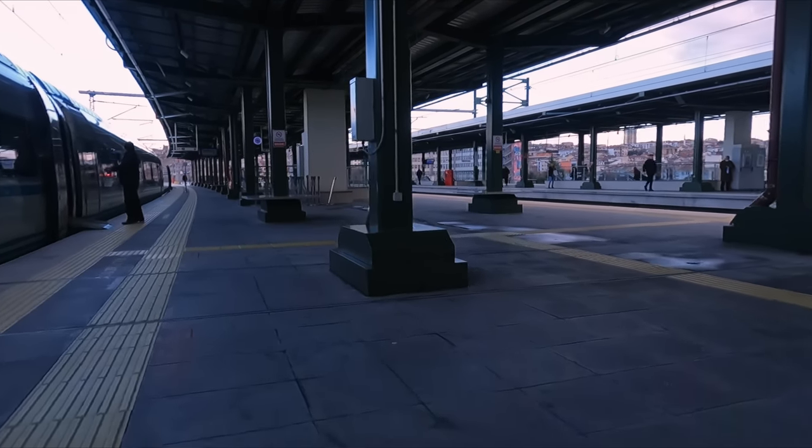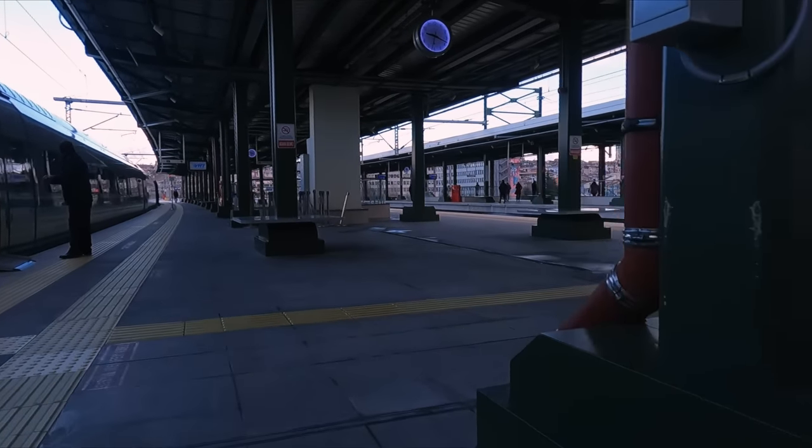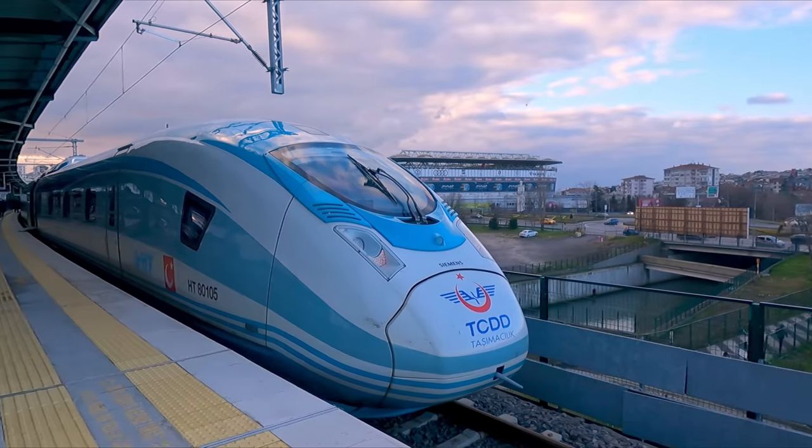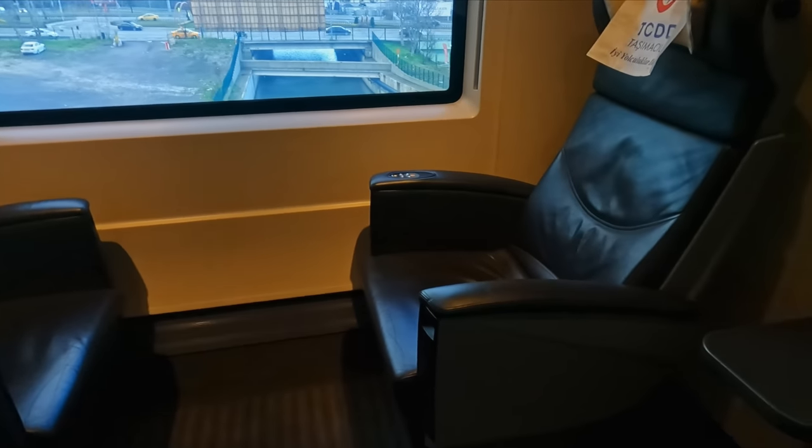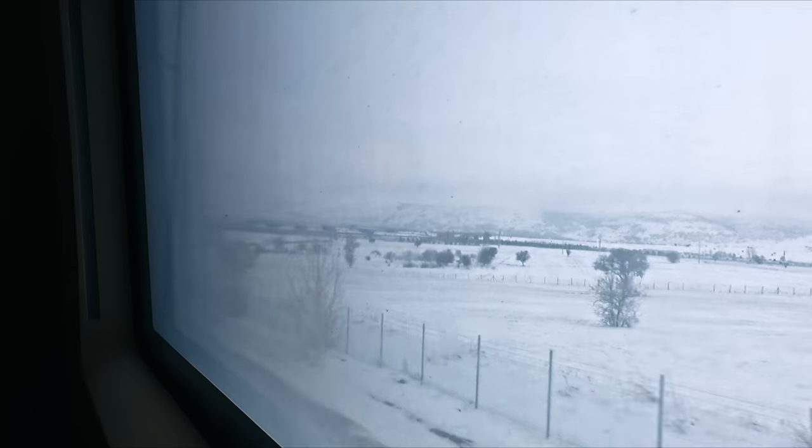In today's video, I'm going to be taking you on board the legendary Turkish high-speed railway, running from Istanbul to Ankara in one of the exclusive VIP suites. Let's go!